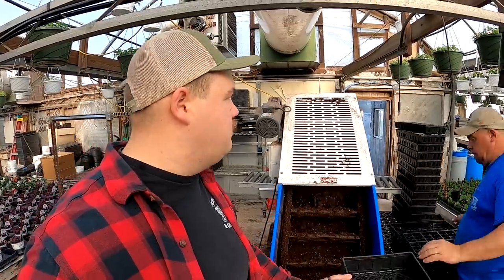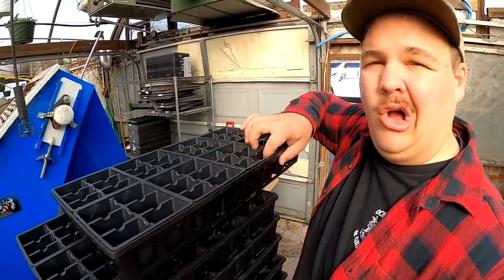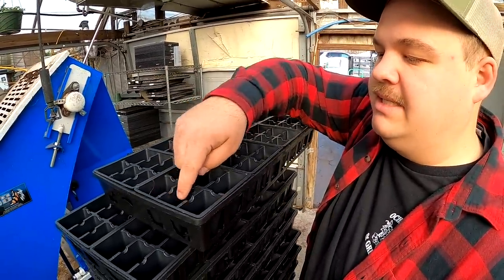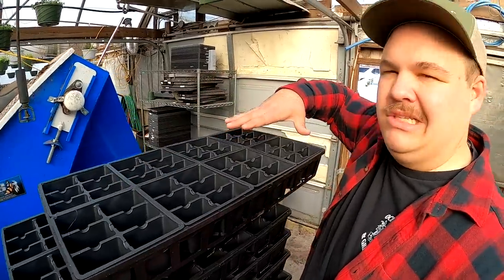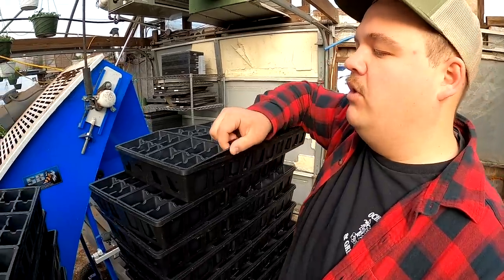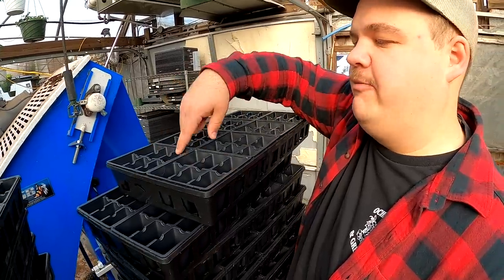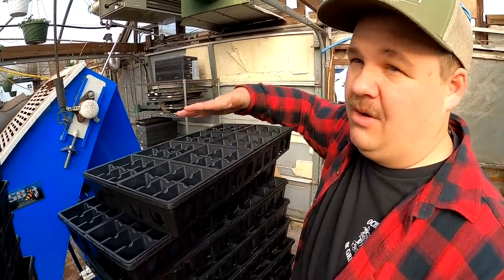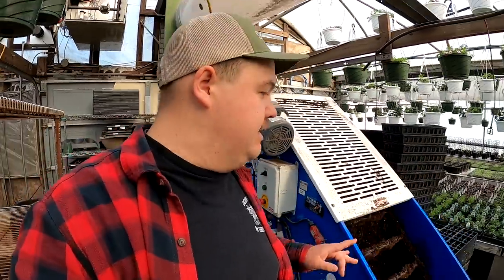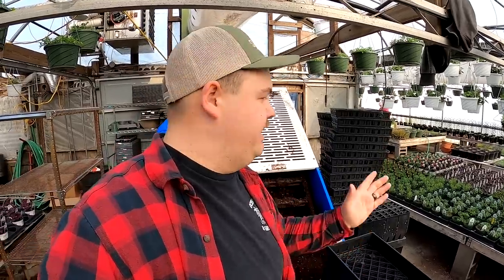Since Bonnie is going to work on transplanting basically all day, we're going to need to have plenty of trays filled for her. Dad and I are putting some trays together and then we're going to be filling them with the machine. We've talked about these trays before — they are called 806s. There are six cells in a square and there are eight squares altogether, hence 806. So you can get 48 separate plants in one of these trays. We'll break them apart and sell the packs — you can buy a six pack of peppers, or get 12, or up to 48 in one tray. It's a lot easier to sell them that way.